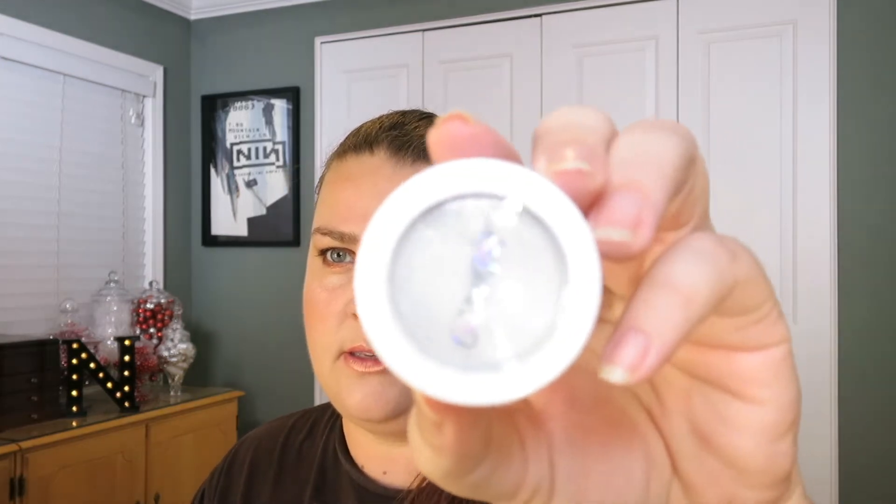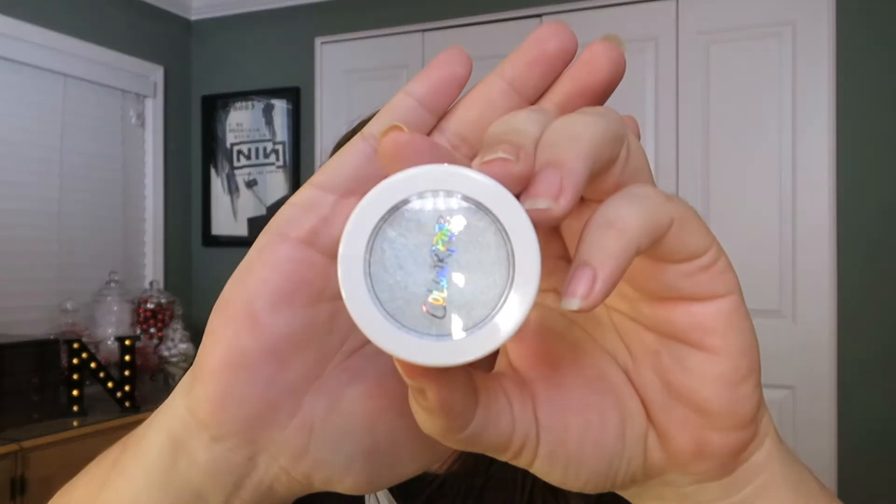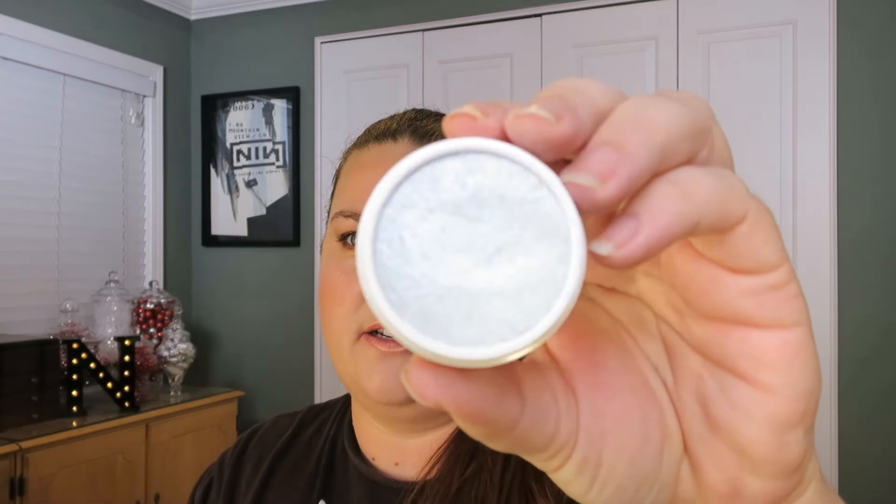The first thing that I got was a bunch of Colourpop stuff. Colourpop is bomb.com as far as I'm concerned. I got this Super Shock Cheek Pearlized in Honeymoon. It's this crazy silver color and it's a highlighter, although they call it a Super Shock Cheek color. It is like unicorn rainbows. I was fairly impressed with that guy.